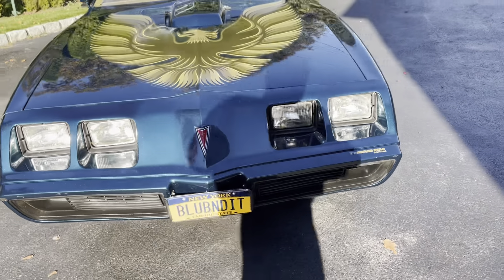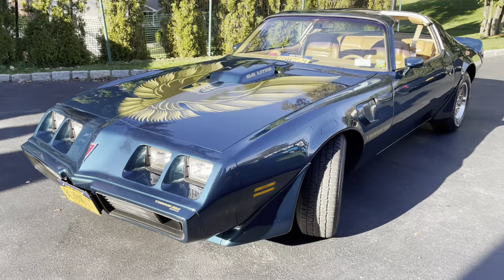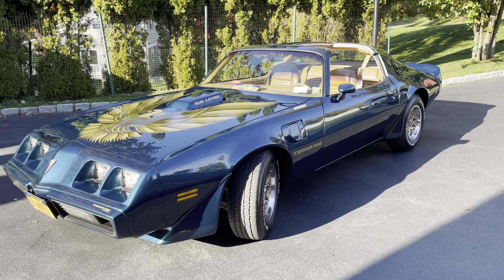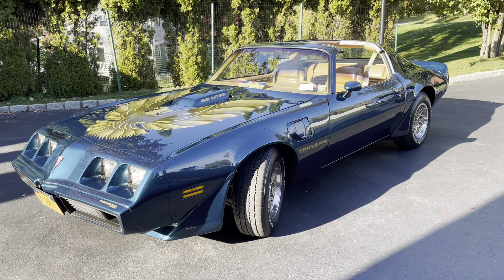Just a short video — hope you enjoyed. If you'd like to see more videos of other cool cars, Motor Mouth Nation on YouTube. Like and subscribe — I put out a video at least once a week, sometimes a lot more than that. Take care, everybody. Enjoy.